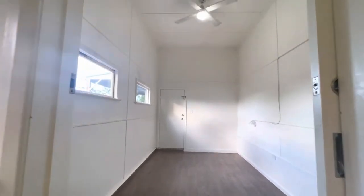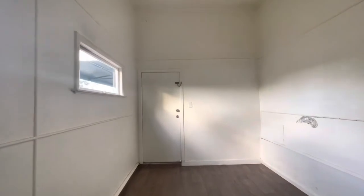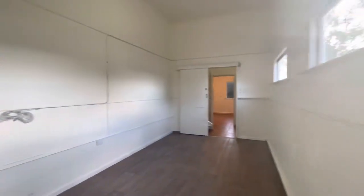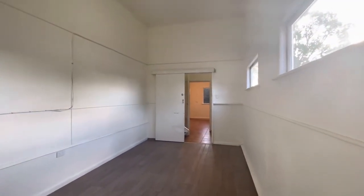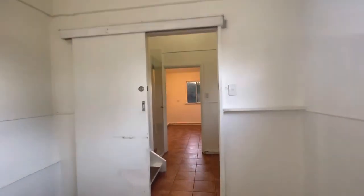Coming through, we have the fourth bedroom with a ceiling fan and access to the front door. It's quite a large room — I believe it was converted from a garage — and it has a sliding door with a lock as well.